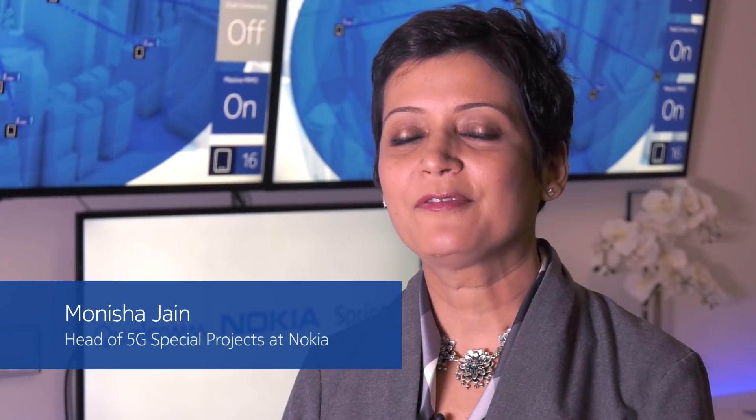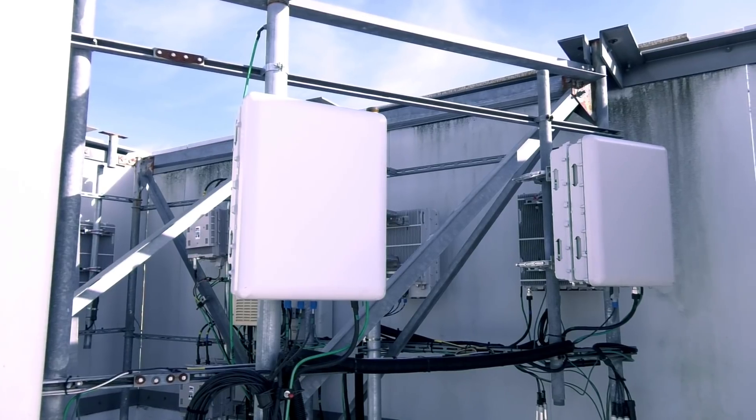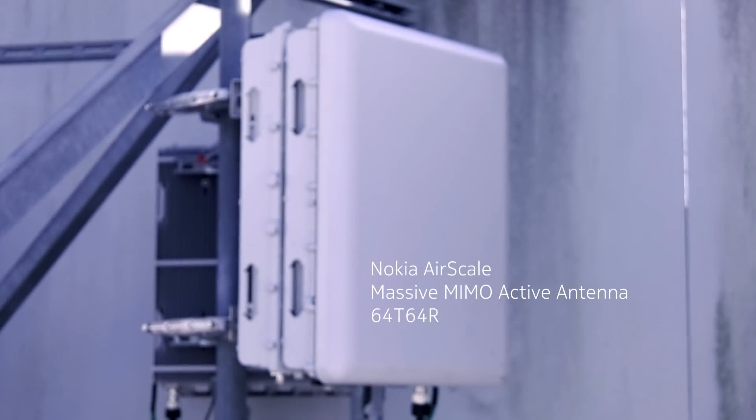We are showing the very first over-the-air live 5G NR call out in the field. On the base station side we've got our very compact Nokia 5G airscale massive MIMO active antenna. We are located here at a commercial Sprint cell site in San Diego. Our antenna is actually aesthetically hidden inside the roof of the building.